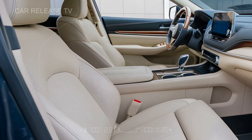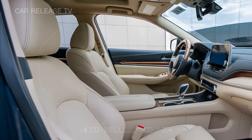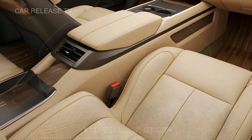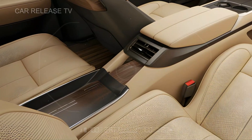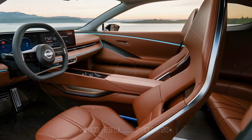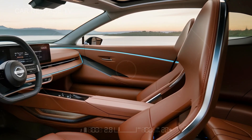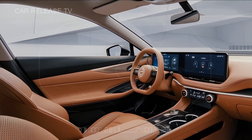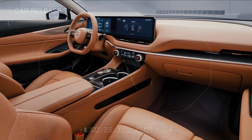Inside, Nissan's dedication to comfort and cutting-edge technology is on full display. The spacious cabin offers ample legroom and headroom, making it comfortable for all passengers. From high-quality materials to the choice between premium cloth or leather upholstery, every detail adds to the luxurious feel. Front seats are ergonomically designed, complete with heating and cooling functions for year-round comfort, plus the driver's seat is power adjustable and includes memory settings for added convenience.